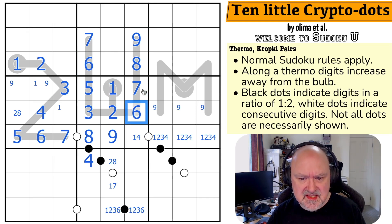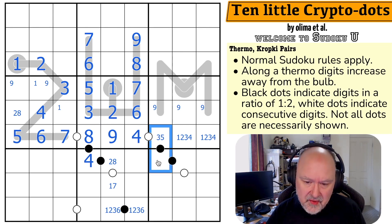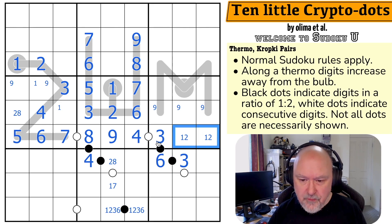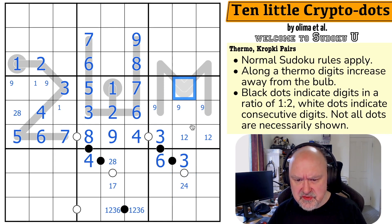No 3 here — this is the 6. This is the 4. Which means this cell is consecutive with 4, so it's either 3 or 5. And I can't put 5 on a black dot for the parity reasons described earlier — so this is 3. There's no 3 or 4 in those cells, making this a 1-2 pair. 3 is consecutive with either 2 or 4. This cell is a minimum of 4 — in fact, it's 4 or 6 only, because it can't be 5, and it can't be 1, 2, or 3.